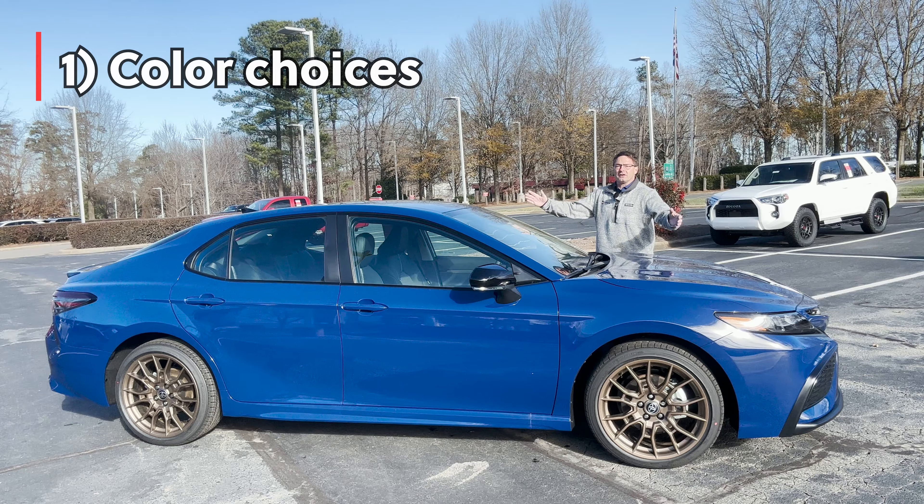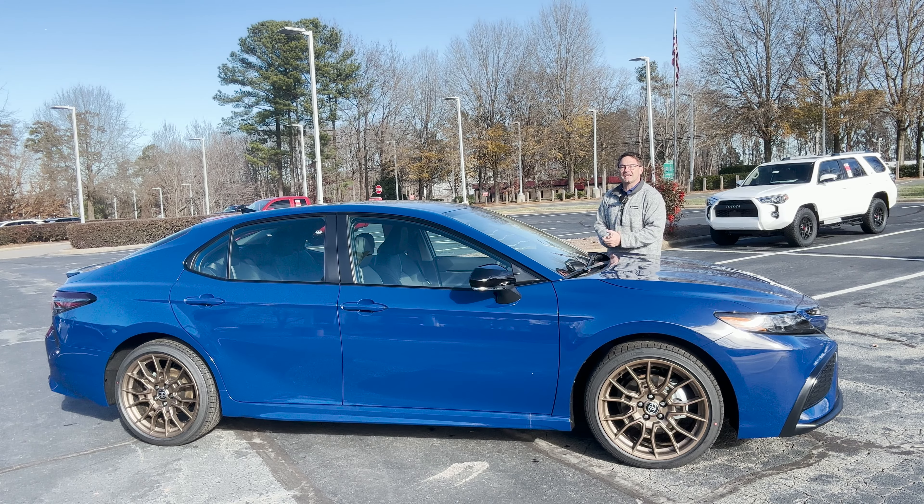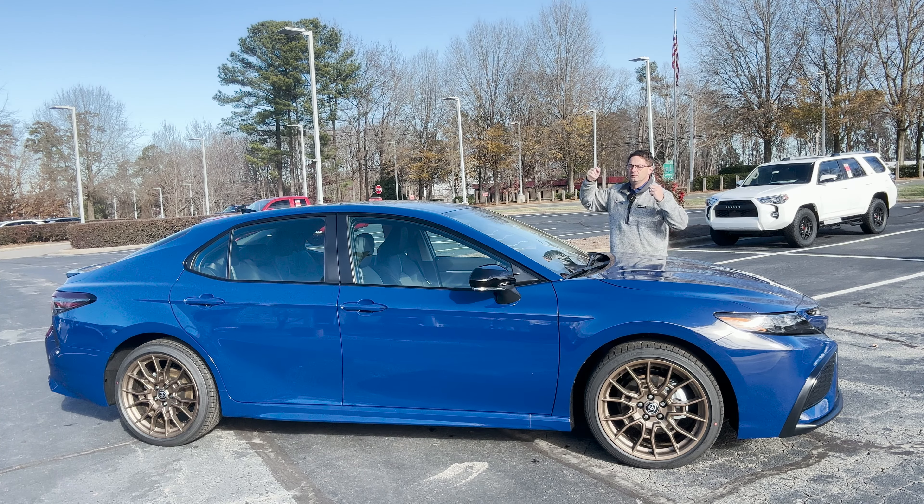Reason number one: the color. Thank you Camry Nightshade for introducing Reservoir Blue to the Toyota family. We now see it on the 2023 all-new Prius. Look at this color — it's beautiful and it's one of three different colors you can choose on Camry Nightshade: Midnight Black, White, and Reservoir Blue.